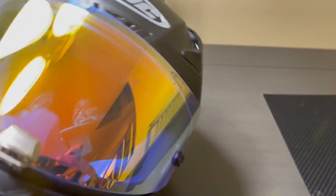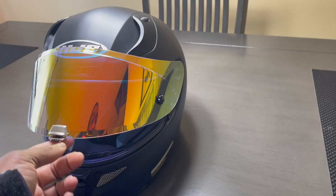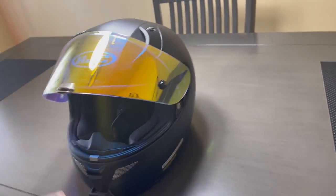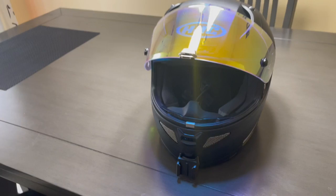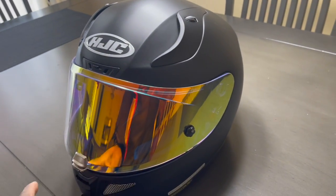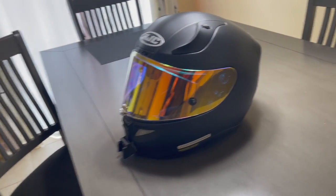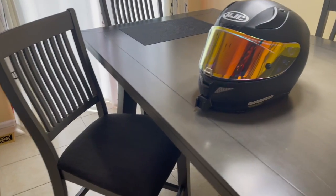I like this helmet a lot because it has a lot of options as far as visors. It has the pin lock, so it's easy to interchange your visors, and the cushions are very nice as well. The main thing I like is it's lightweight. I could feel the difference with this helmet riding for long extended rides — it doesn't put all that stress on my neck like I mentioned before.